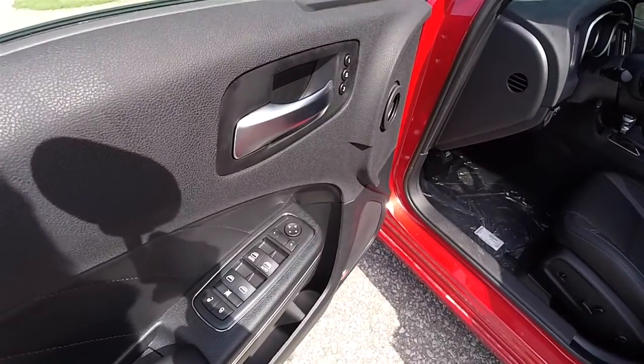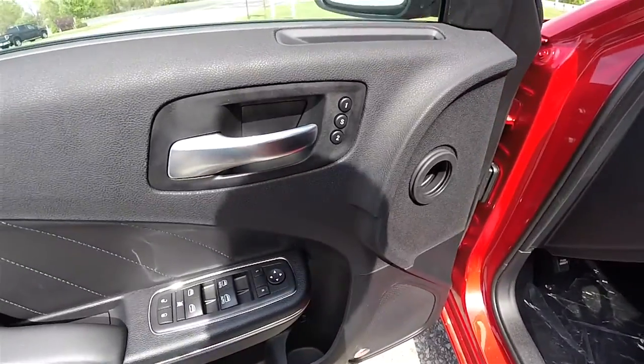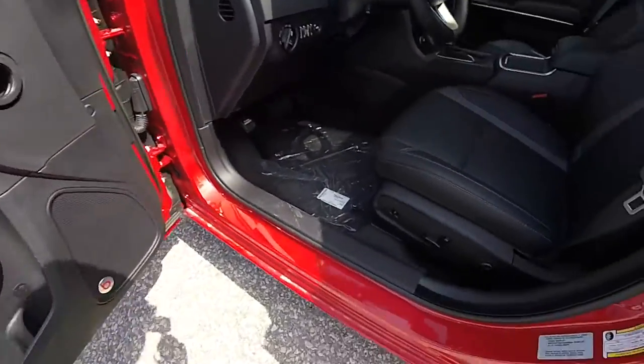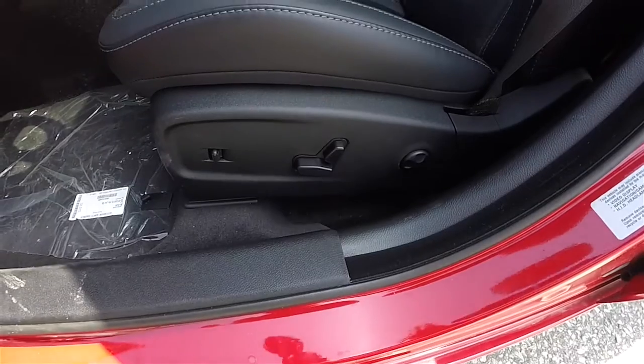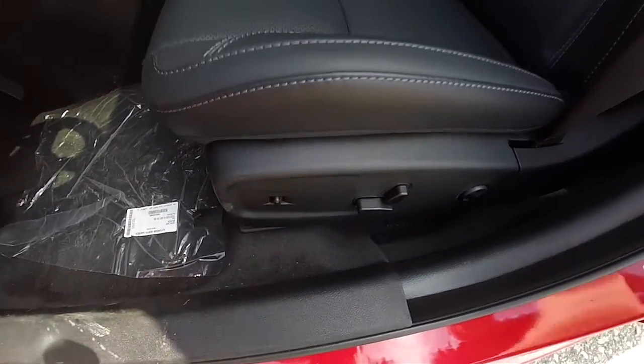Inside, we have power heated mirrors, power windows, and power door locks, along with two-driver memory. There is eight-way power driver and passenger seating with four-way adjustable lumbar support. You've also got power adjustable pedal control.